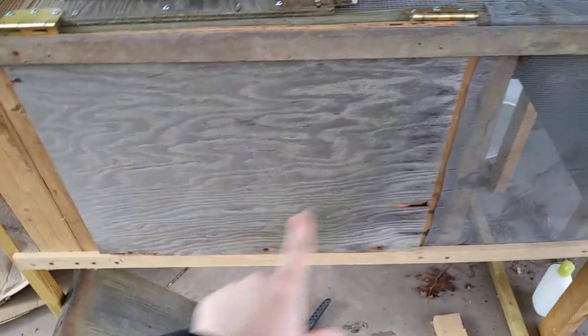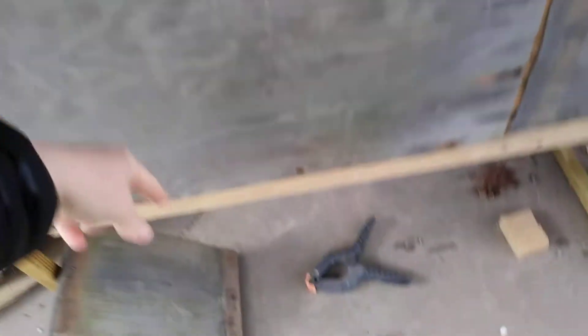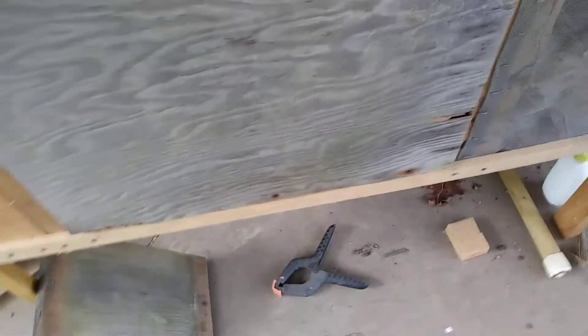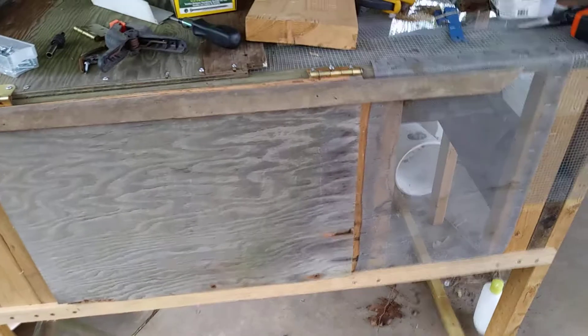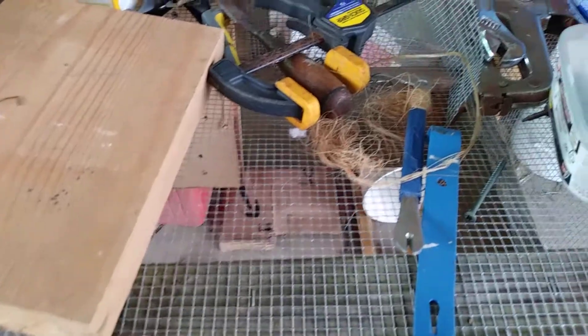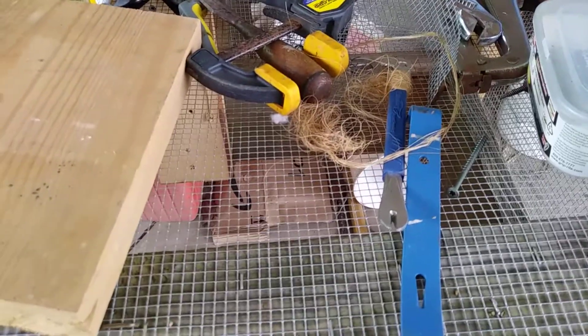I have some barrel latches, which are the type that have that bit that goes down and then you twist it to lock it in. On the way, and I also have some half-inch hardware because I ran out of hardware cloth, which is what this wire mesh stuff is called if you ever have to look it up on a hardware store's website.